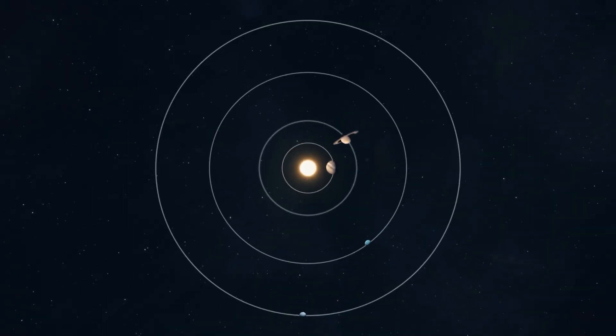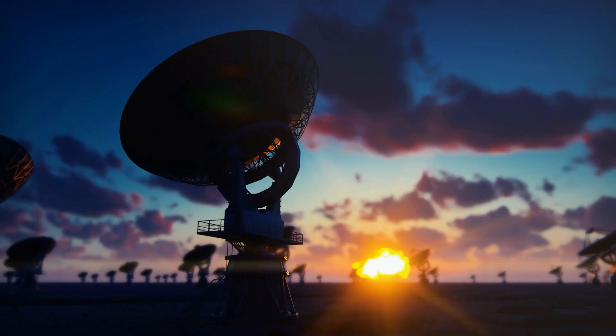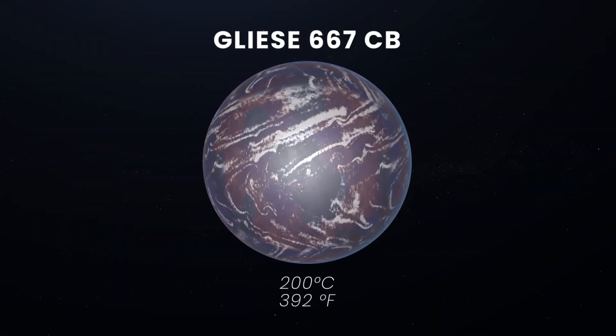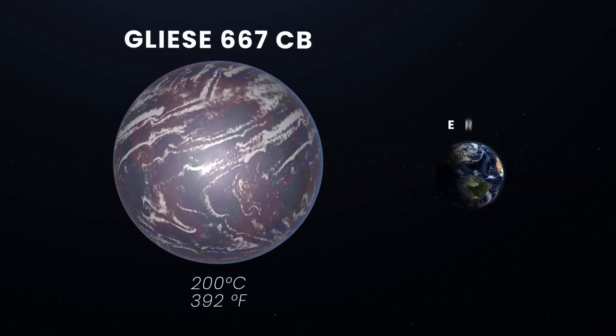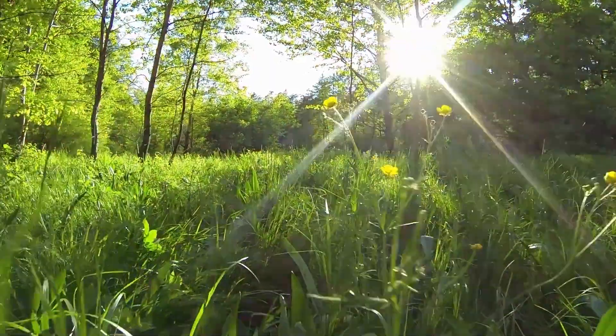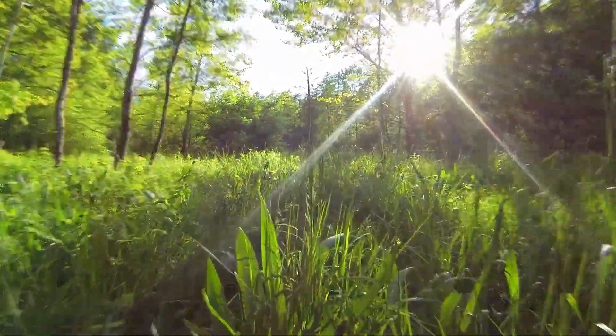The Gliese-667 system orbits a unique star that astrophysicists are closely studying. Interestingly, GJ667CC has more resemblance to our planet than Kepler-69c, which was recently verified as a possibly habitable exoplanet.